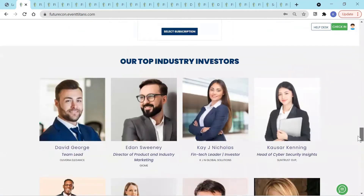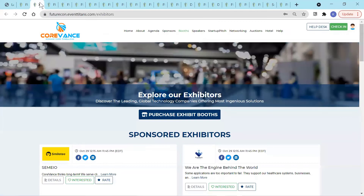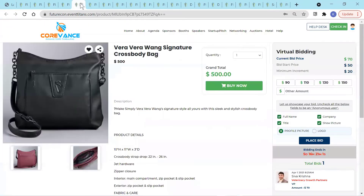Our Event Website Builder helps you create your perfect website for ticket purchases, sponsorship showcasing, exhibitor booth sales, hotel room purchases, donations, auction bids, marketplace purchases, and more.